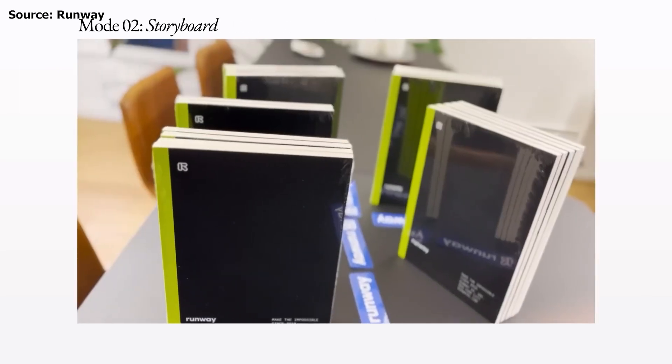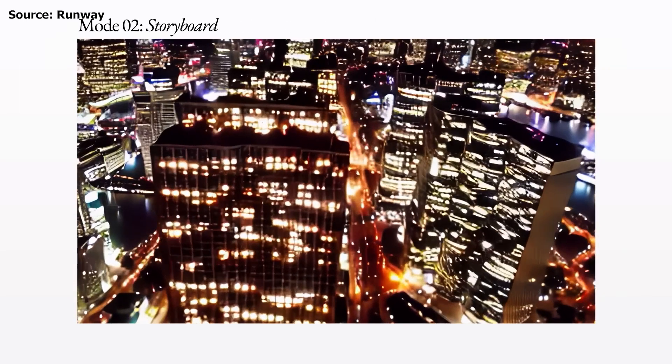Storyboard Mode: With the incredible stylization feature, you can create animations from mock-ups, giving it a brand new, eye-catching look.